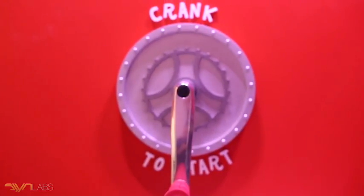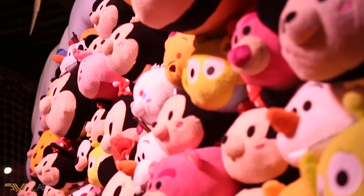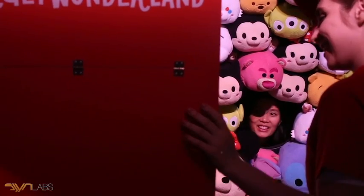Littered throughout the space there are switches and buttons that just do things. I've really wanted to do a plush wall where you could poke your head in from behind and you're E.T., in amongst a whole field of plush toys.